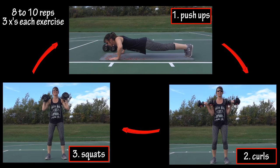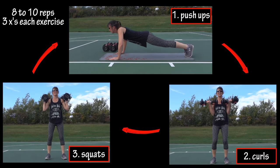So that would be the first circuit and you would do this circuit three times, maybe rest for a short time and move to the next circuit of exercises.